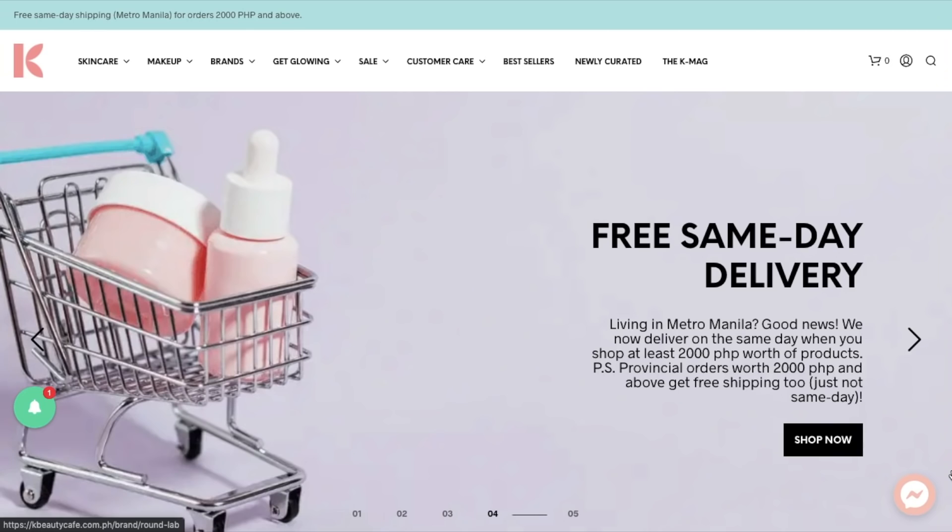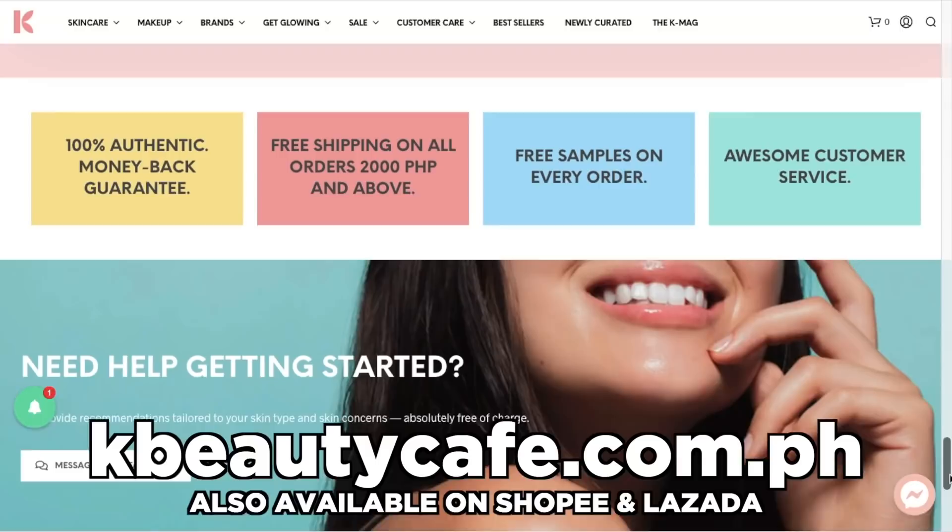A small portion of this video is in partnership with K-Beauty Cafe, the premier seller of Korean skincare products in the Philippines. Some of the products in this video can be found sa store nila. Also, stay tuned for a discount.